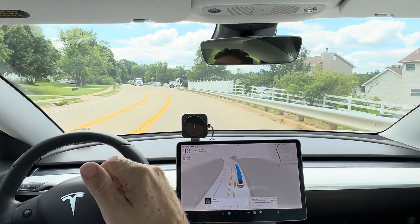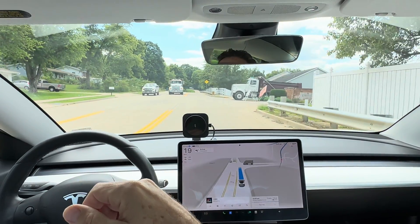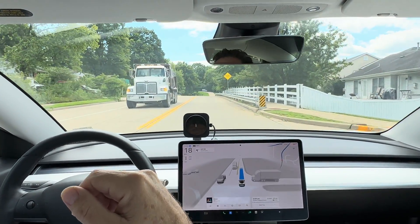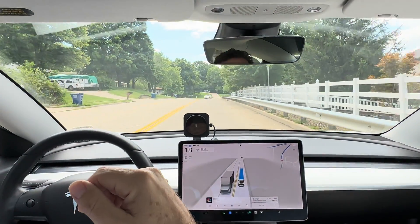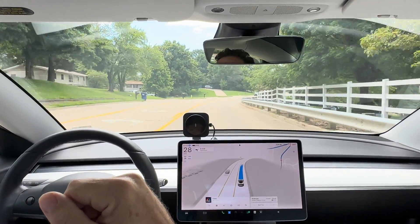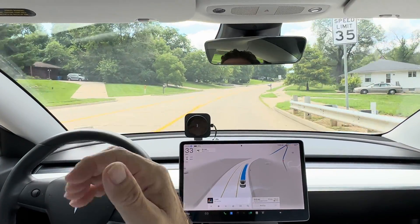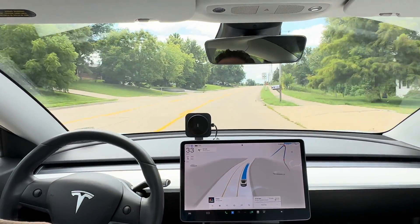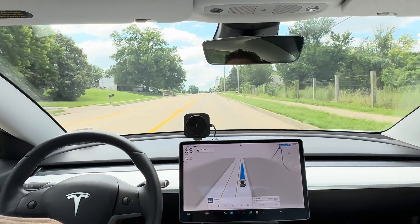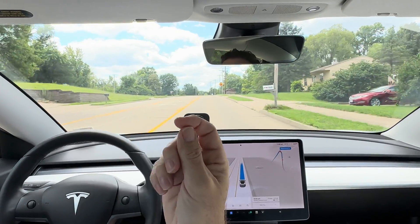Full self-driving is being very, very cautious coming through this section of the road because of the two dump trucks that are stopped along the road. No real issues other than people are probably wondering why the car slowed down.